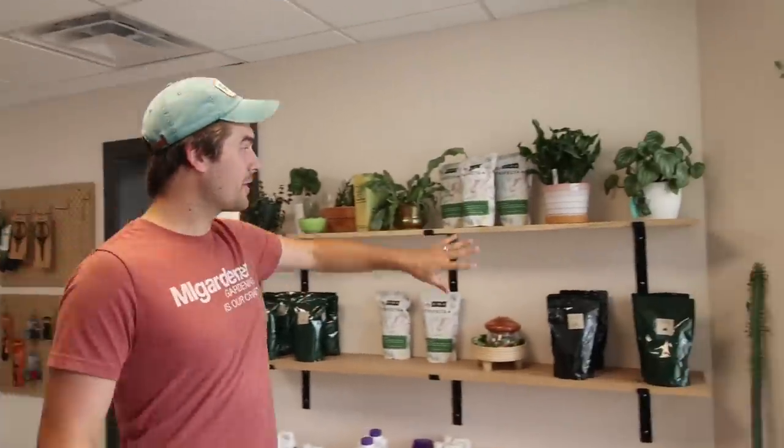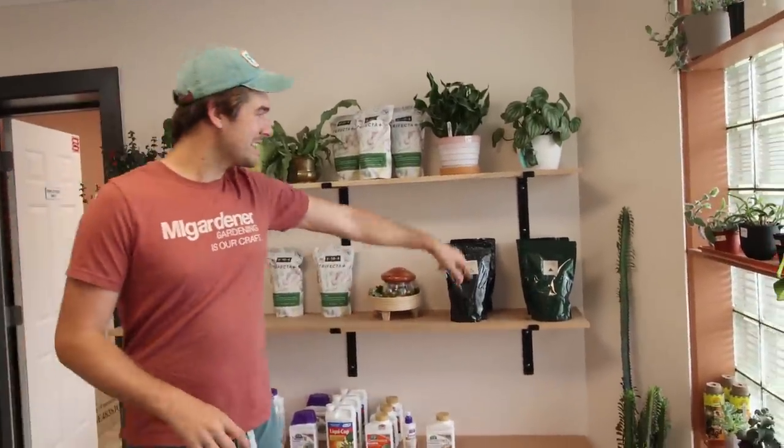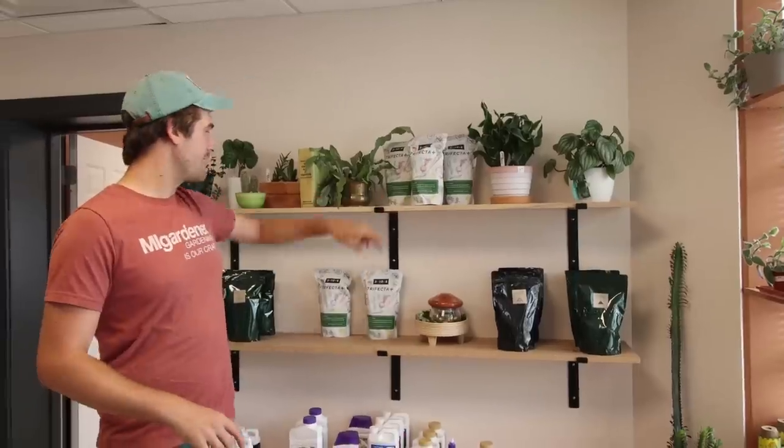This is the front store area — this is what you will see when you walk into the shop. This is for the community to come in and shop. There are definitely some things we can't ship so they're not listed on our website, but this is the aesthetic that Cindy, Mrs. MI Gardener, has created. I absolutely love it, it is super awesome. You'll see we have our display of fertilizers over here — worm castings, Epsom salt, Azomite, Trifecta.